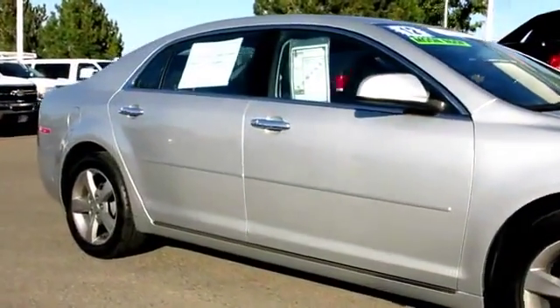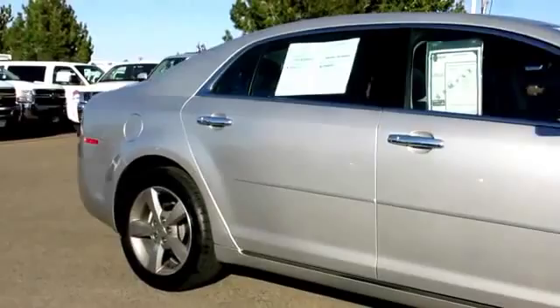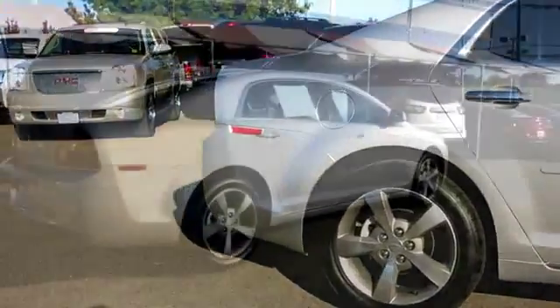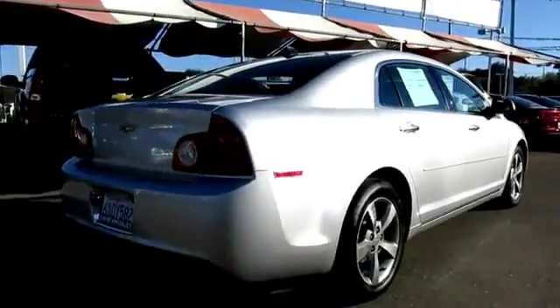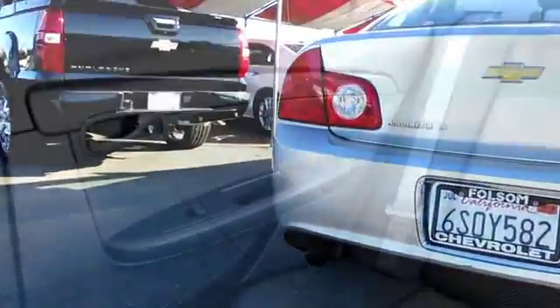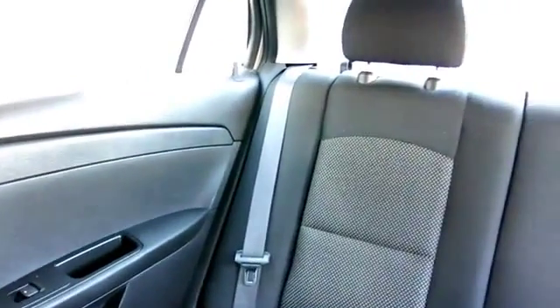Daytime running lights, keyless entry, moon roof, alloy wheels, air conditioning, anti-lock braking, power door locks, cruise control, Bluetooth wireless, dual front airbags, and has less than 40,000 miles on the odometer.